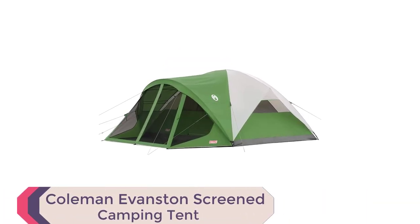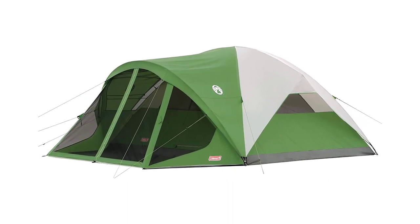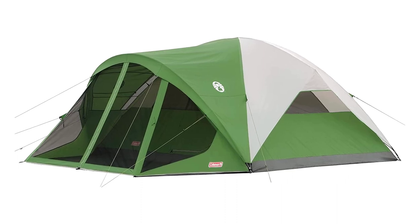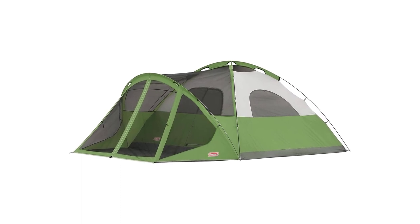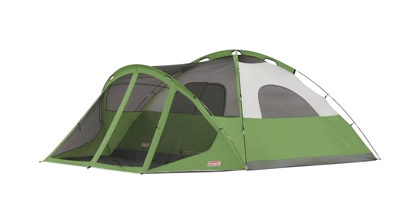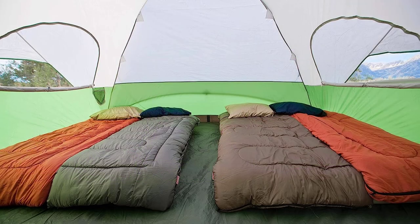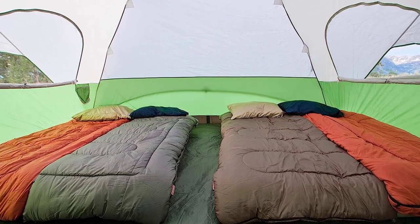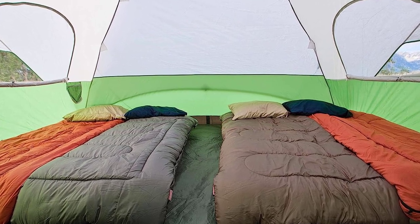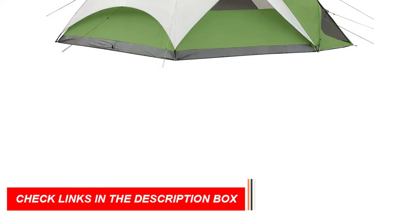Number 3: Coleman Evanston Screened Camping Tent. Introducing the best family camping tent of 2023, the Coleman Evanston Screened Tent. This 6-8-person weatherproof wonder is a game-changer. Crafted with welded corners and inverted seams, it keeps you dry even in the heaviest rain, and the rainfly offers added protection. Setting up is a breeze, taking just 15 minutes. With a spacious 15x12-foot interior and a generous 6-foot center height, it comfortably fits two queen-size airbeds. Enjoy bug-free lounging in the 10x5-foot full-floor screen room.